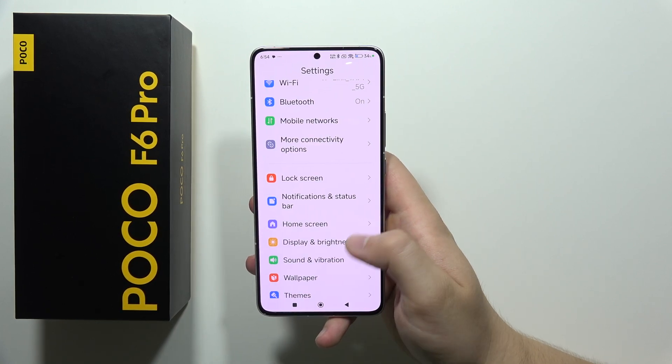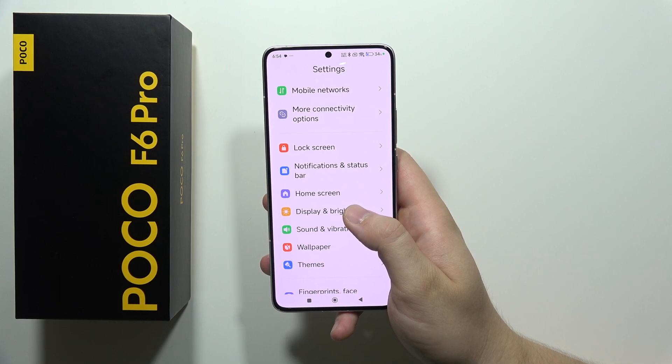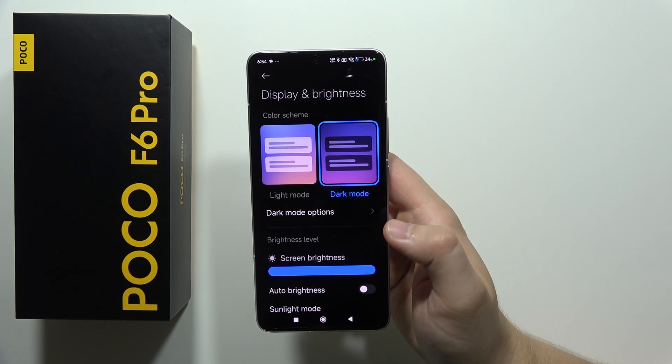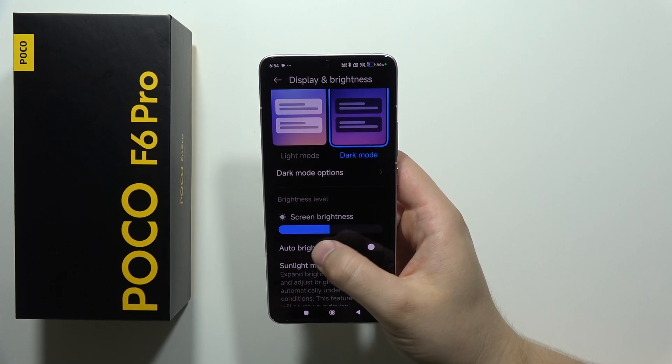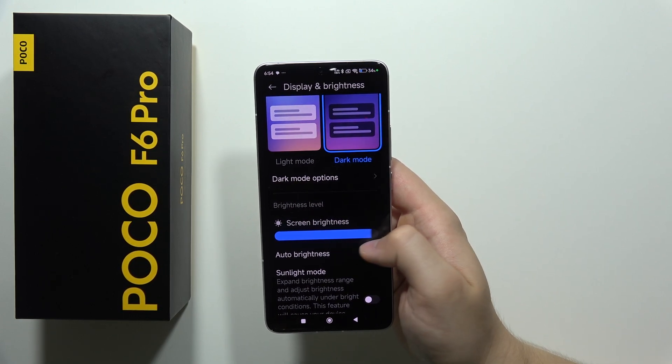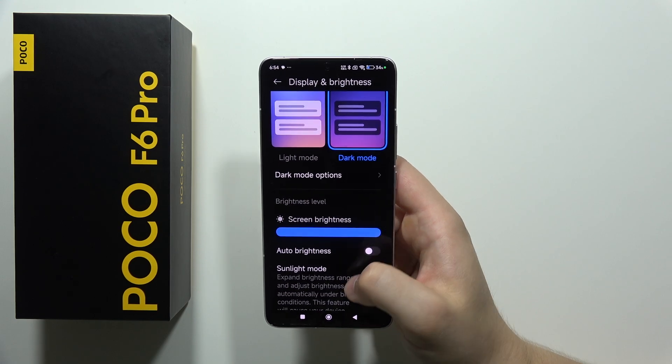Now we are going into the display and brightness settings. It's highly recommended to turn on dark mode. Also remember to change the screen brightness manually — if it's nighttime, you don't need 100% brightness.